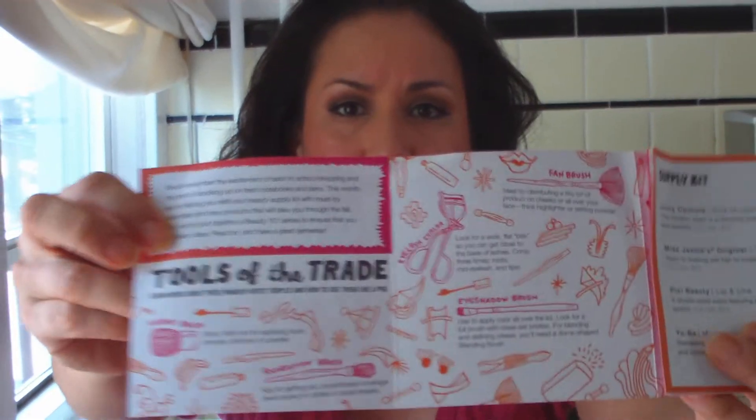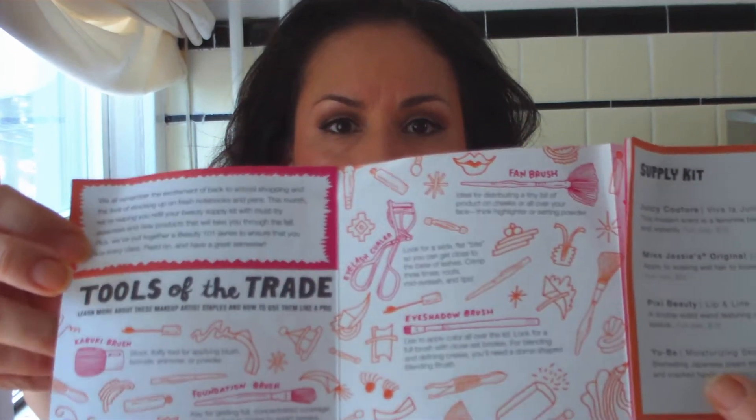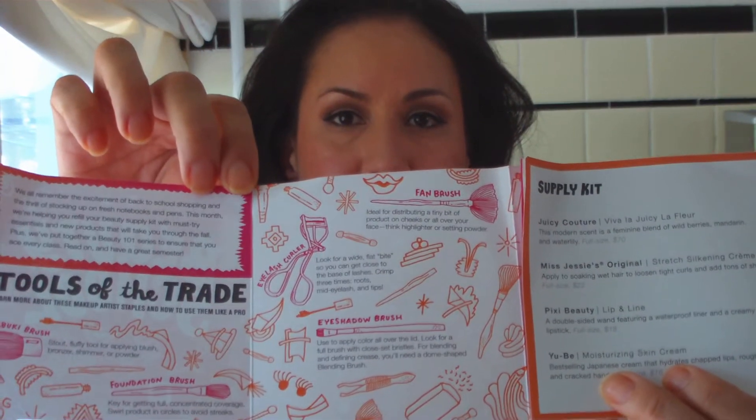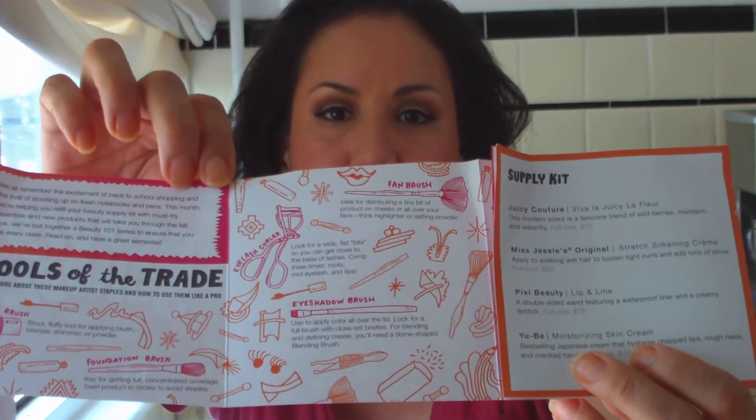It's got nice pretty pink tissue inside. You open it up and there are a lot of goodies inside. We'll start off with the little pamphlet they have — Beauty School. It's actually quite cool. It's designed nicely and it's pretty pink. And because it's back to school, they went with a back-to-school theme and they've got this very cool 'tools of the trade' where they show you a quick basic outline on how to use things like a kabuki brush and eyelash curler.